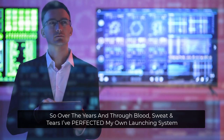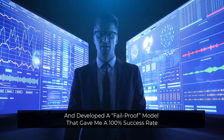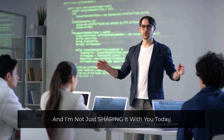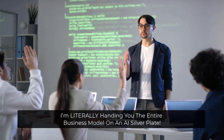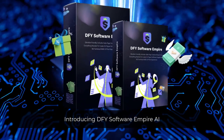So over the years, and through blood, sweat, and tears, I've perfected my own launching system and developed a fail-proof model that gave me a 100% success rate. And I'm not just sharing it with you today — I'm literally handing you the entire business model on an AI silver plate. Introducing DFY Software Empire AI.